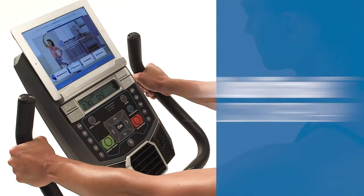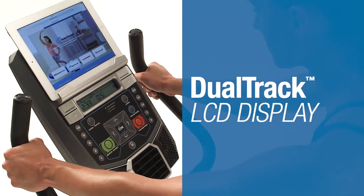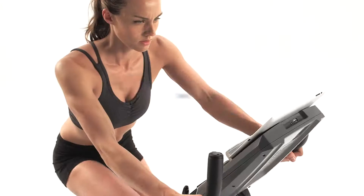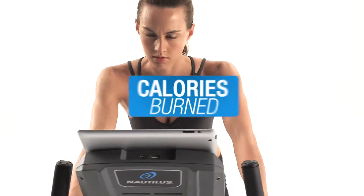But the real star is the dual-track multi LCD monitoring system, which allows you to watch your favorite shows while still keeping track of time, distance and calories burned.